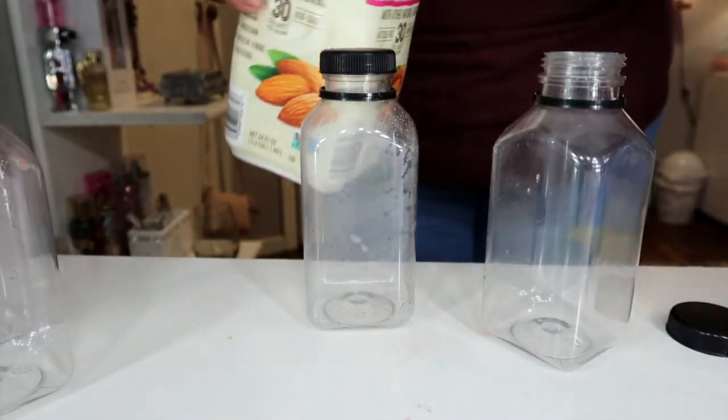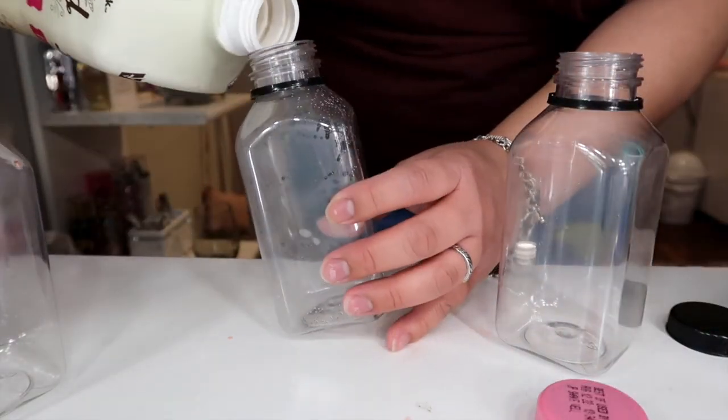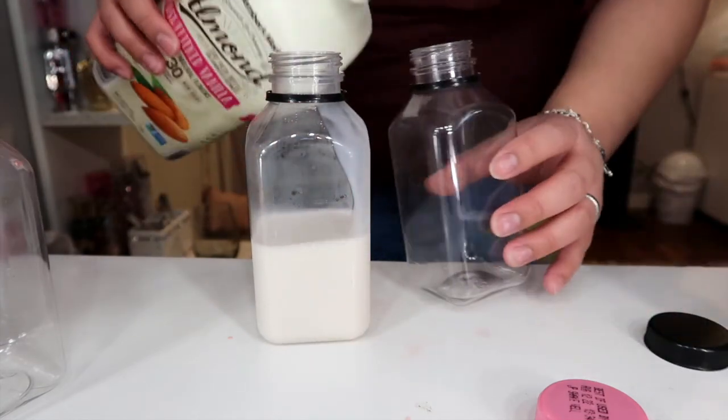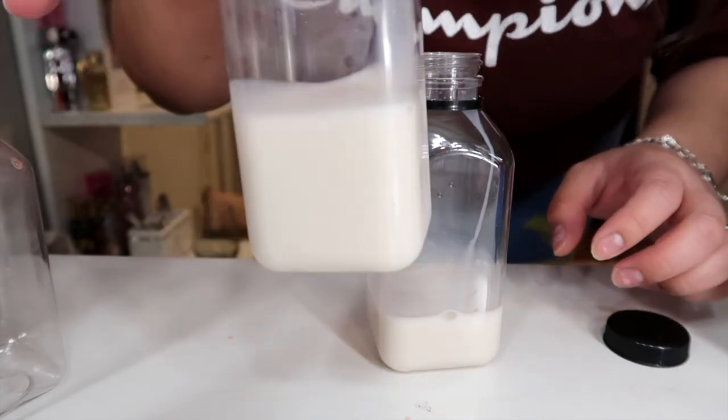I take these every morning for my cereal. I only pour it halfway because I don't need much for my cereal — I don't take a big bowl — so I just refill it about this much.